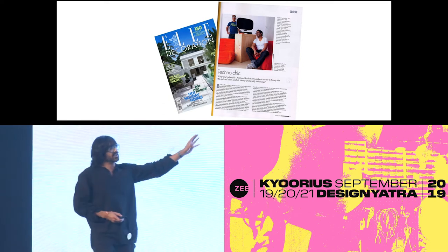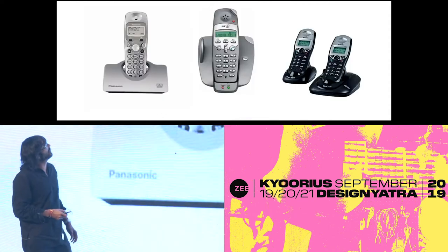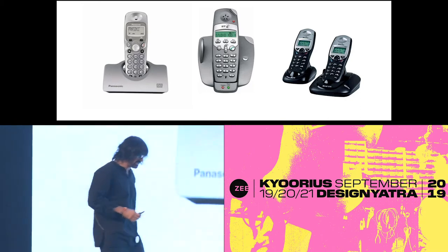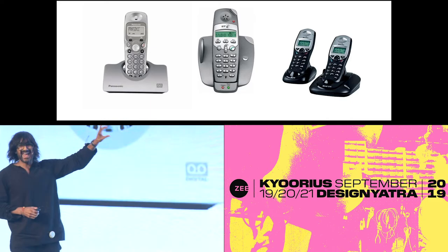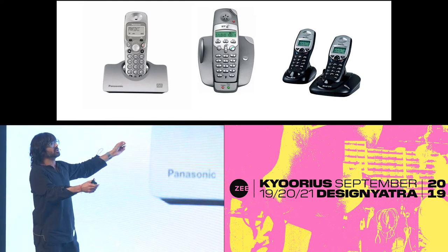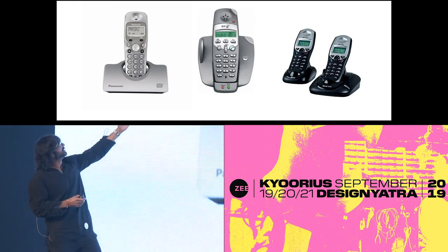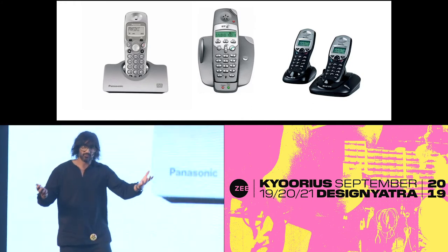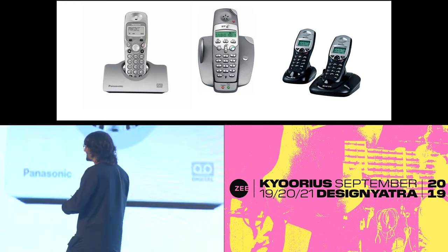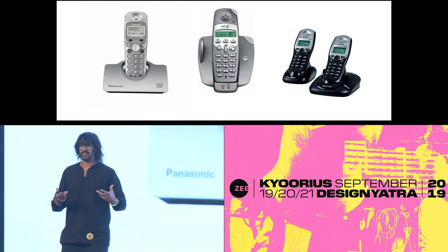I left Nokia in 2005 and set up my own practice with my brother. The first product we were briefed on was, funnily, a telephone. In those days, cordless telephones all looked the same — they were kind of mimicking mobile phone design language. It's not a mobile phone, it's a home phone, so why does it look like that? Technology in general wasn't really approached from a design point of view to fit into your interior or your home.